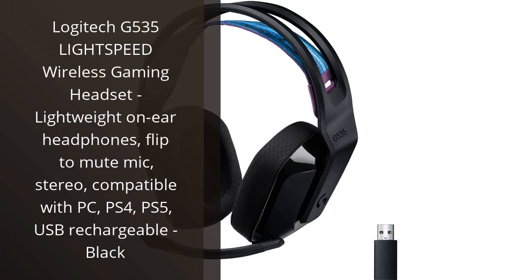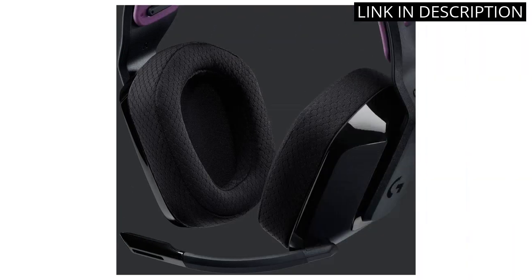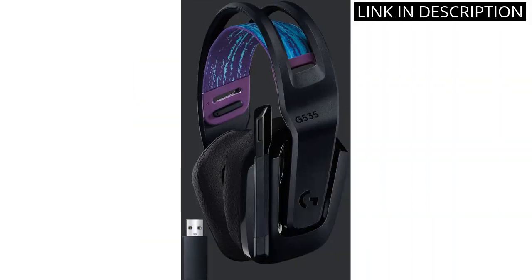I recently purchased the Logitech G535 Lightspeed Wireless Gaming Headset and I couldn't be happier with my purchase. The headphones are lightweight and comfortable on my ears, even during long gaming sessions. The flip-to-mute mic is a great feature, as it allows me to quickly silence myself during important moments in gameplay. The stereo sound is top-notch and they are compatible with PC, PS4, and PS5.